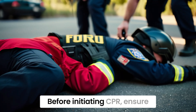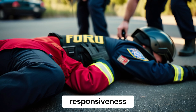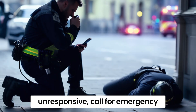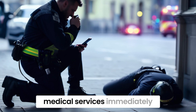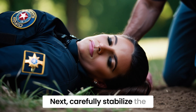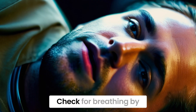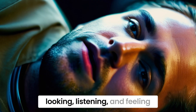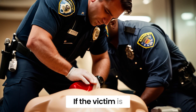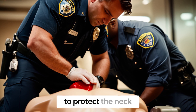Before initiating CPR, ensure the scene is safe and assess the victim's responsiveness. If the victim is unresponsive, call for emergency medical services immediately. Next, carefully stabilize the victim's head and neck to prevent further injury. Check for breathing by looking, listening, and feeling for air movement. If the victim is not breathing, prepare to perform CPR with caution to protect the neck.